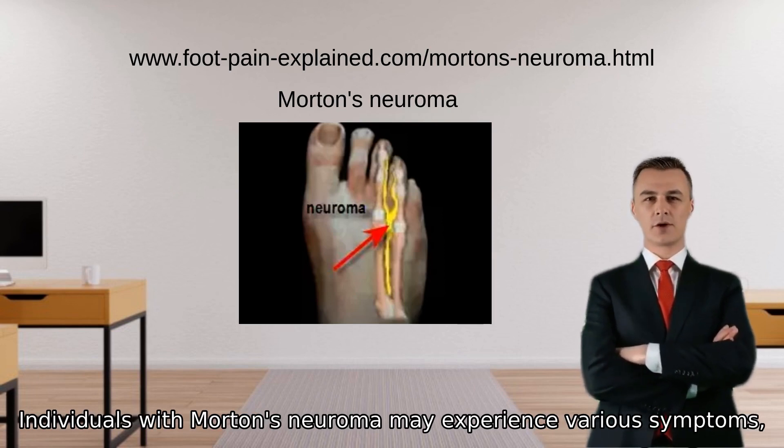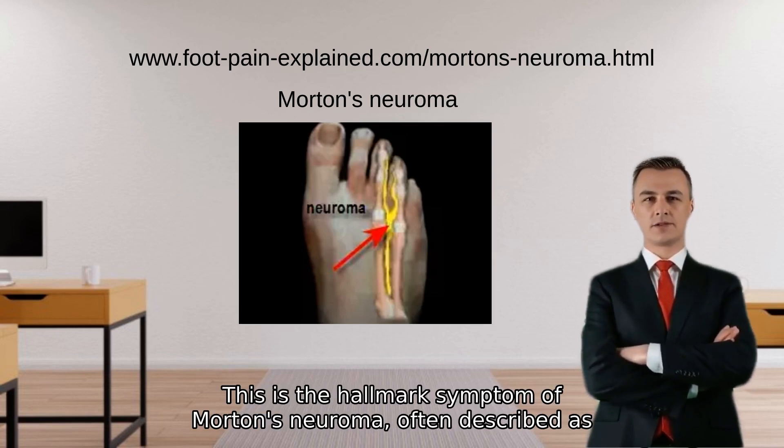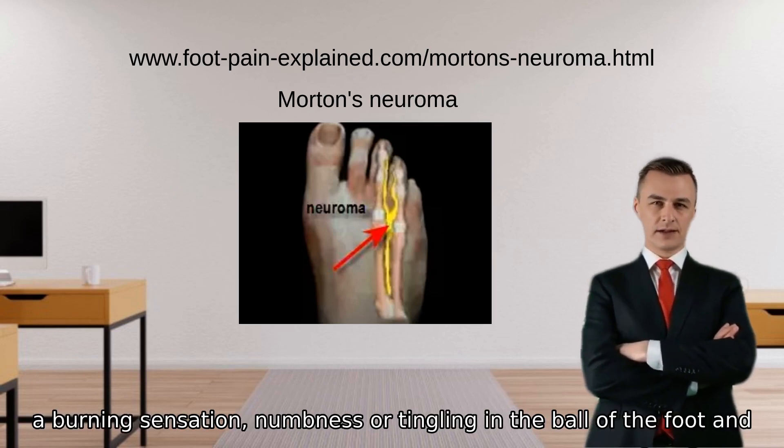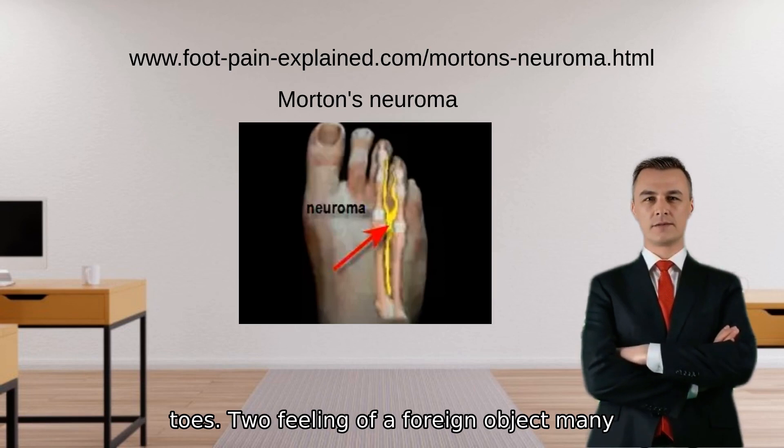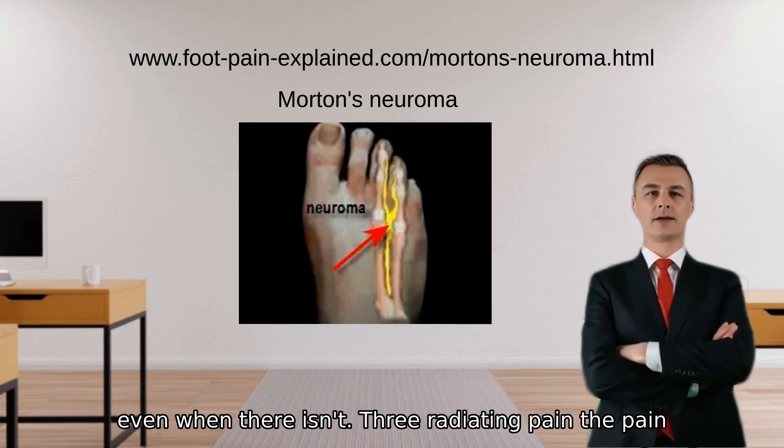Individuals with Morton's neuroma may experience various symptoms. First, pain and discomfort: this is the hallmark symptom, often described as a burning sensation, numbness, or tingling in the ball of the foot and toes. Second, feeling of a foreign object: many individuals report feeling as though there is a small pebble or fold in their sock, even when there isn't.